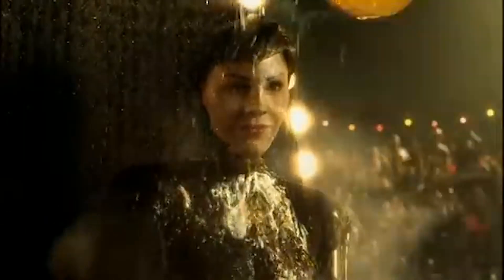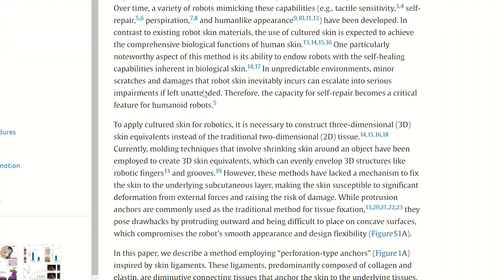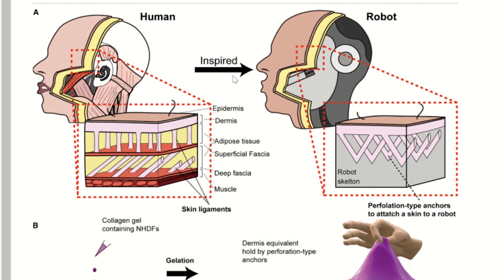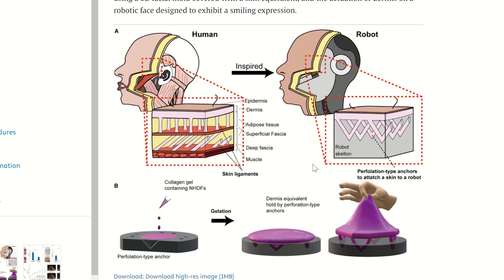Taking us one step closer to the robots from the film Artificial Intelligence. But the reason this advance was made possible wasn't just having the human cells and collagen — it was the addition of perforation-type anchors. In normal human skin, the reason it stays attached is because of skin ligaments. The scientists took inspiration from that and added holes to the robot's surface, such that the lab-grown skin could fill them in, mimicking these ligaments.